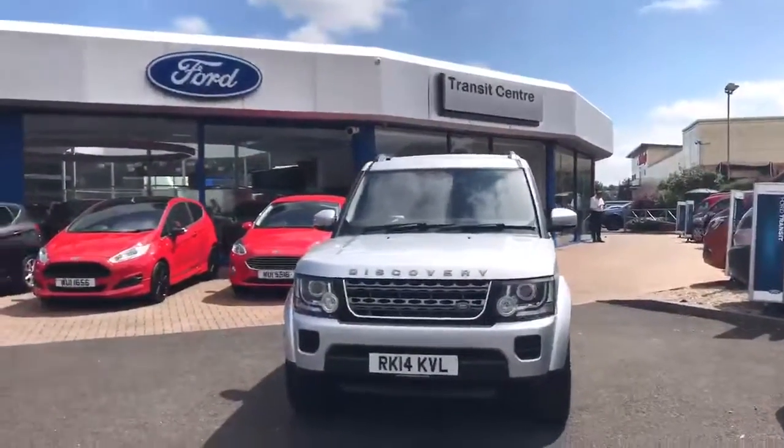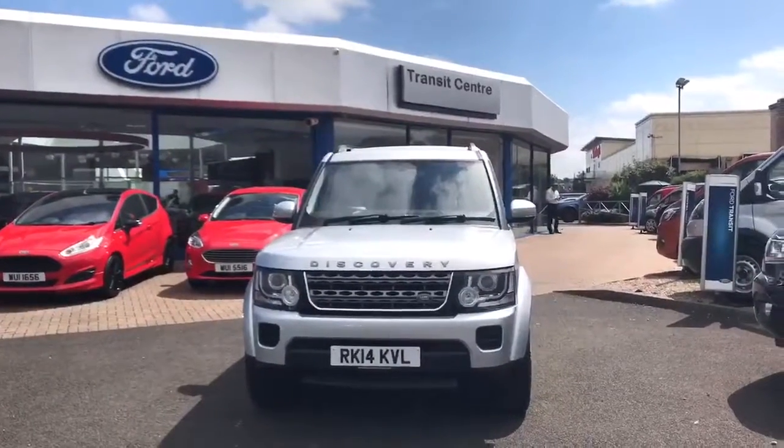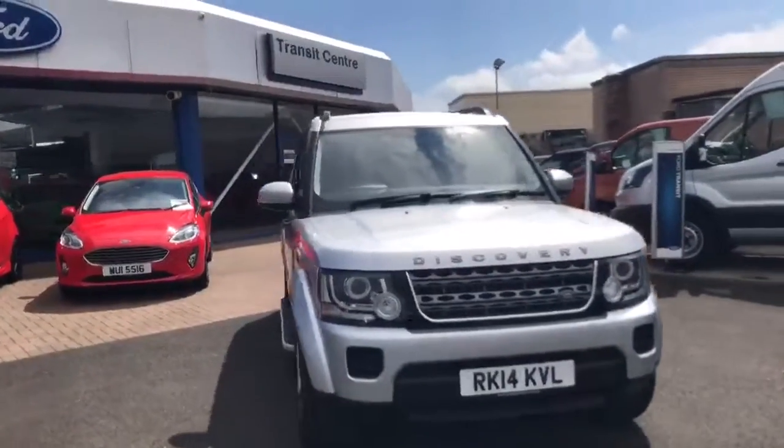Let's have a look at some exterior features. Firstly, we've got the Titan finish two-bar front grille, the heated windscreen and washer jets at the front.